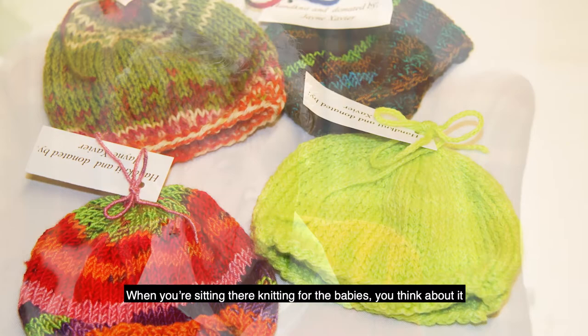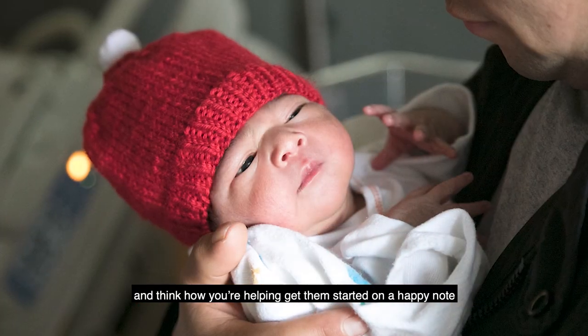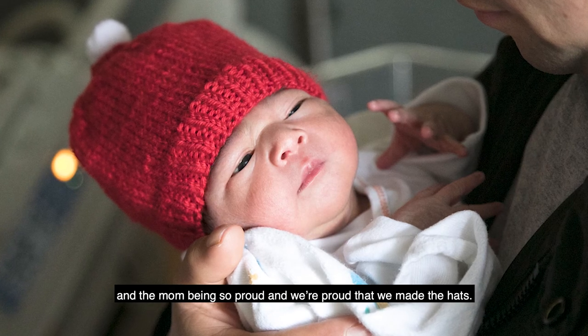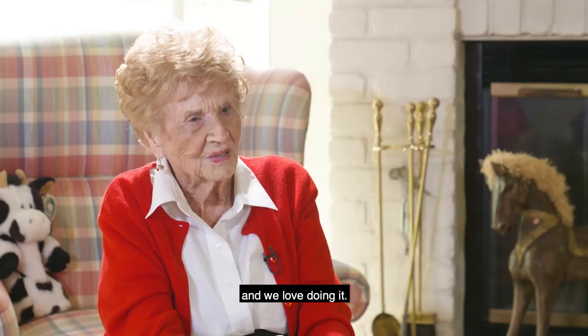When you're sitting there knitting for the babies, you think about it and think how you're helping them get started on a happy note, and the mom being so proud, and we're proud that we made the hats. It's certainly made with a lot of love and generosity, and we love doing it.